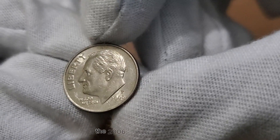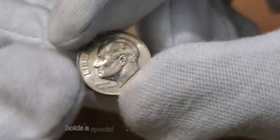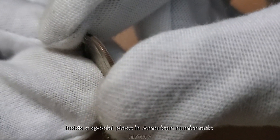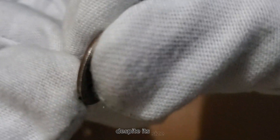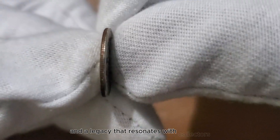The 2006 US 1-dime coin, commonly known as the 10-cent piece, holds a special place in American numismatic history. Despite its size, this coin possesses distinct design features and a legacy that resonates with collectors.